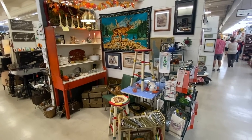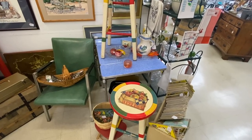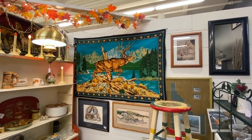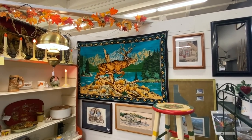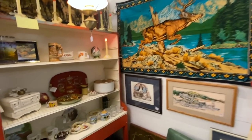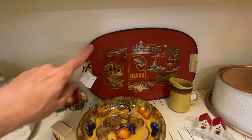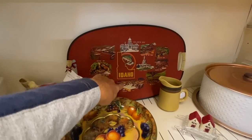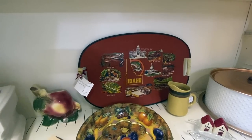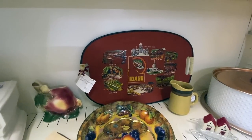Now this booth definitely has vintage things. I really like the color of this little Formica top table, priced at $140. The leaping deer on the tapestry from the 40s or 50s definitely looks like something you would have seen in someone's rumpus room in the northwest at the time. And if you're from Idaho, you might remember these from the 60s or 70s that show various attractions including Hells Canyon, Shoshone Falls, the Capitol, the Craters of the Moon, and the big Mormon temple.